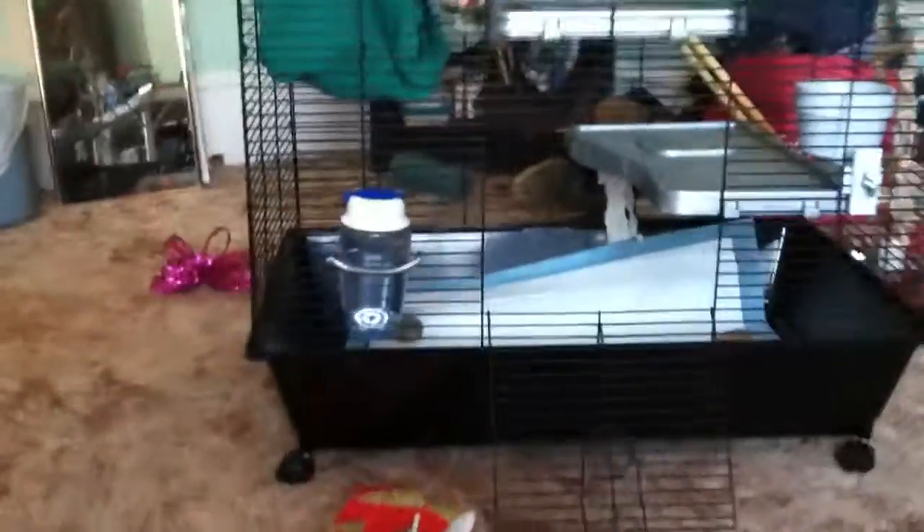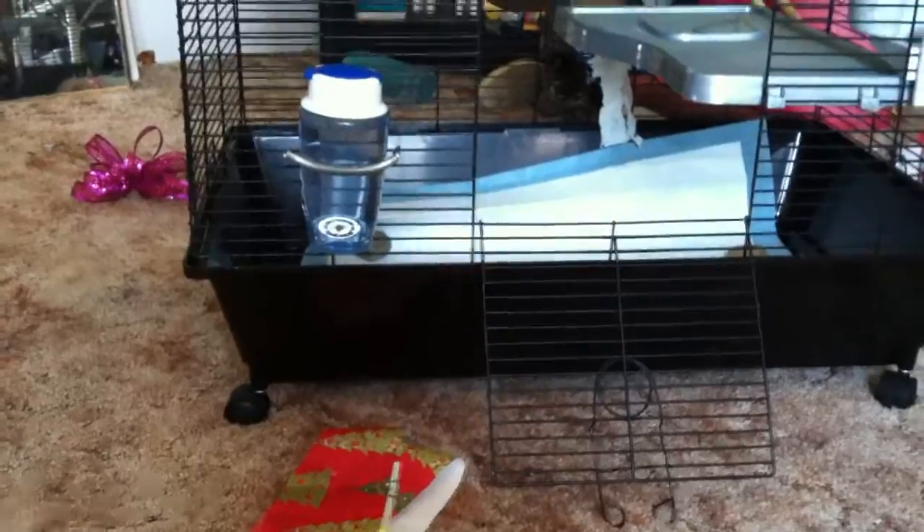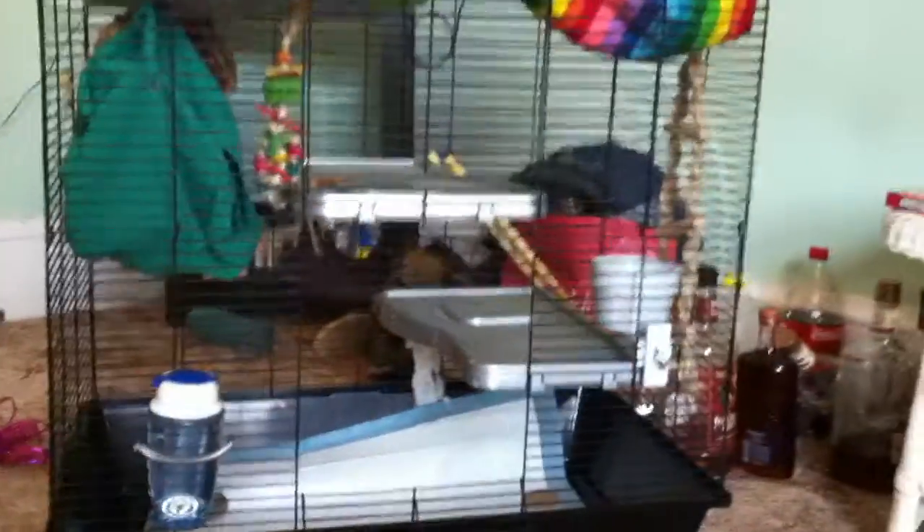A lot of people have problems with their rats chewing through the bottom of this cage — it is plastic — but if your rats aren't big chewers, it's not going to be a big deal.